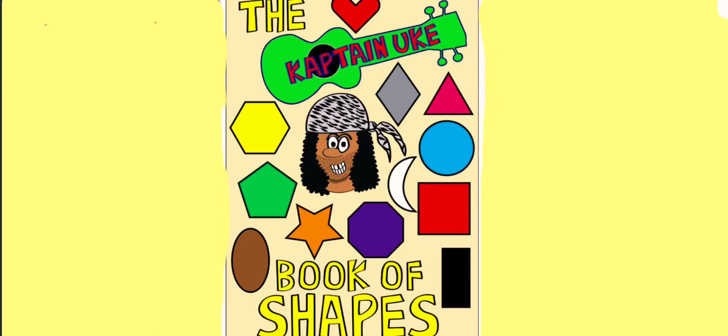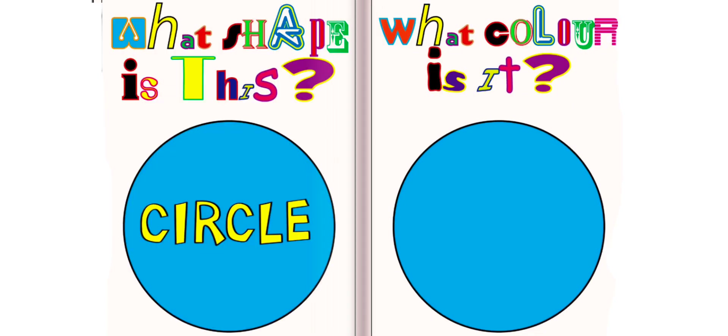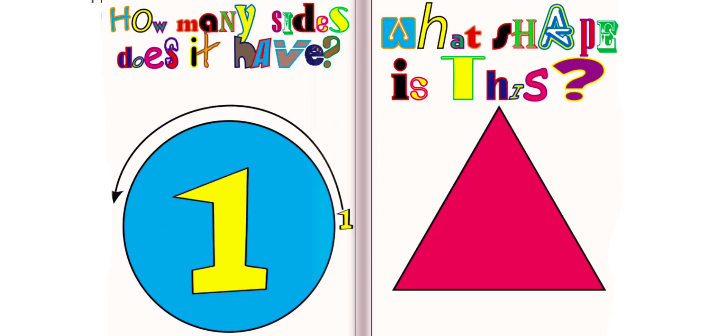Book of Shapes. What shape is this? This is a circle. What color is it? It is blue. How many sides does it have? It has one side.